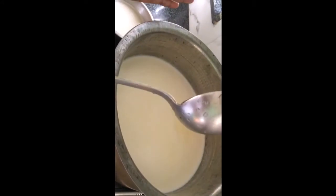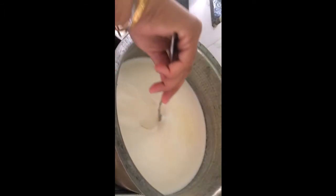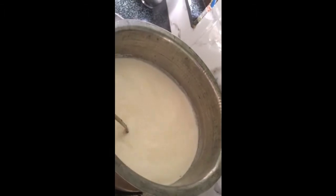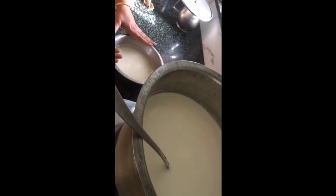I have taken cow's milk in one pan and kept it to boil. I have soaked some rice for one hour, and when the milk boils we will add the rice to it.